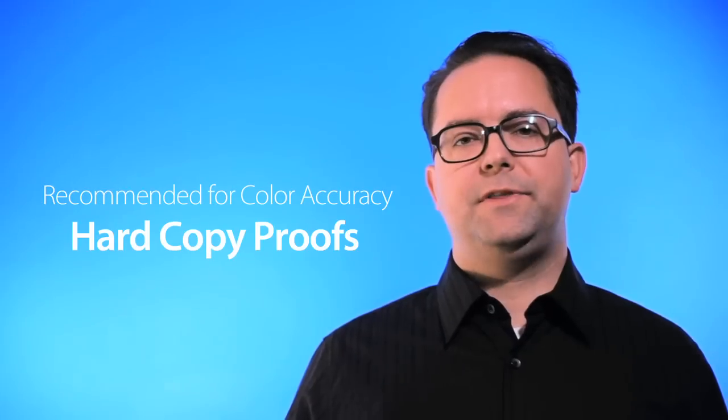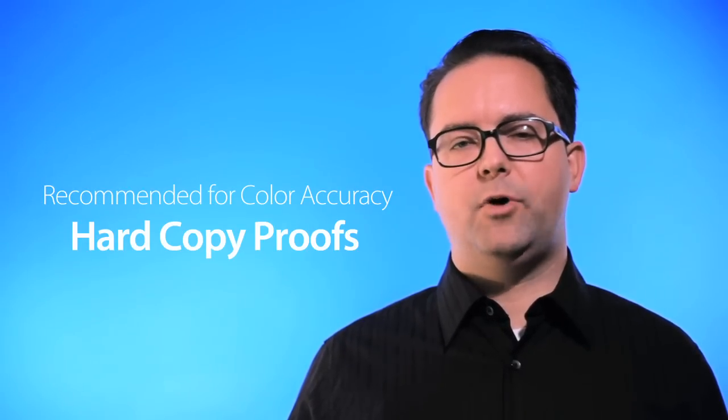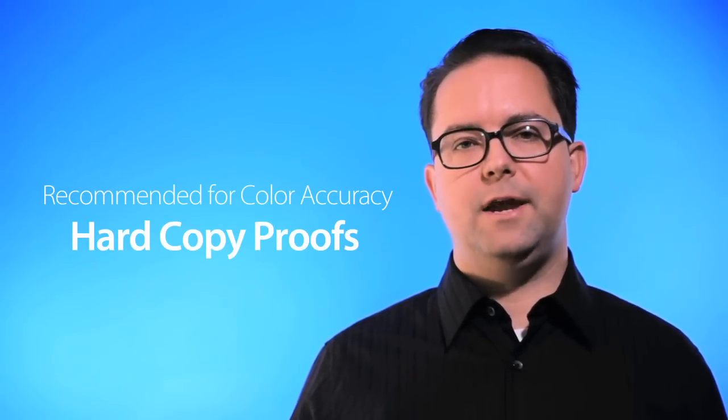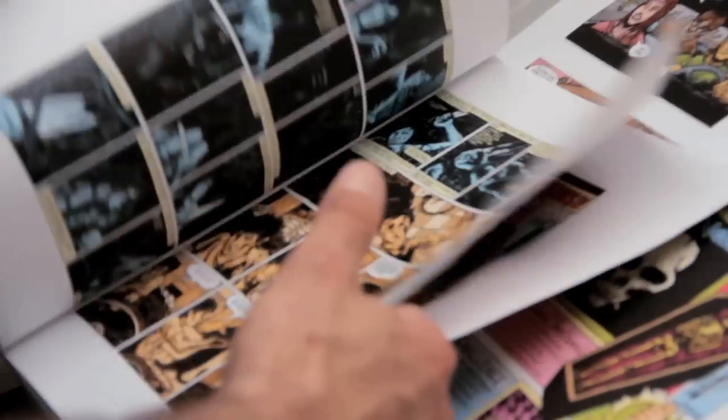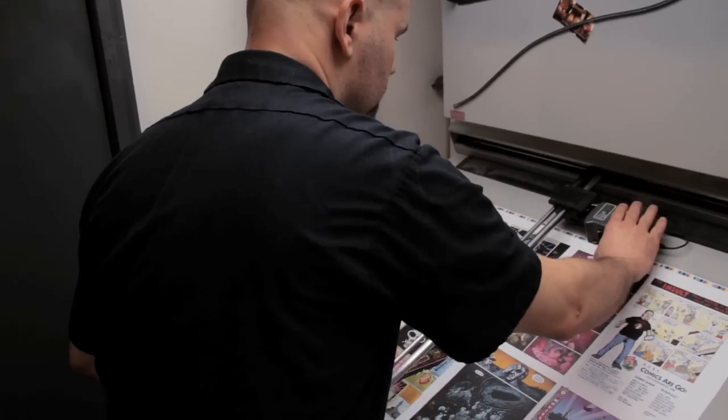If you're concerned about the color and the layout of your finished CMYK product, a hard copy proof can be requested. A hard copy proof is a physical representation of how the colors will print in CMYK versus how they look on your RGB screen display.